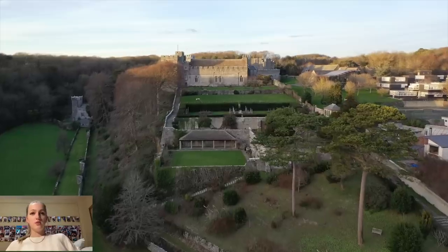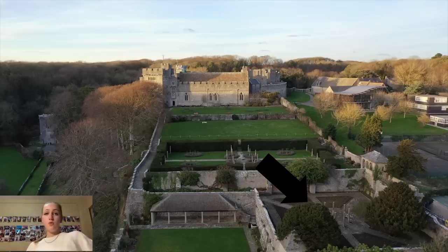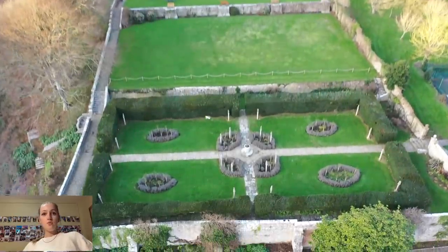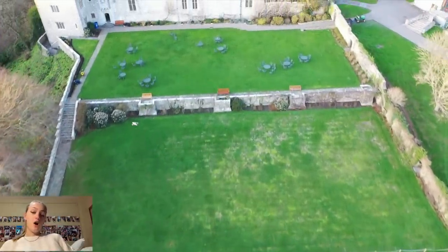Right down here is the blue garden, followed by the rose garden right there. Next is the beast garden, and we will see those a little more closely. Next we're seeing the top lawn.